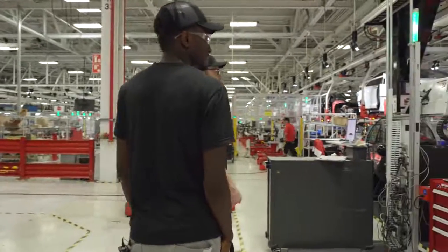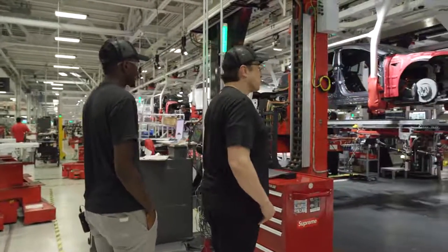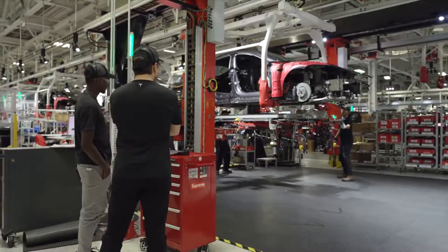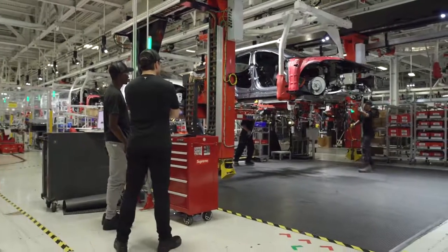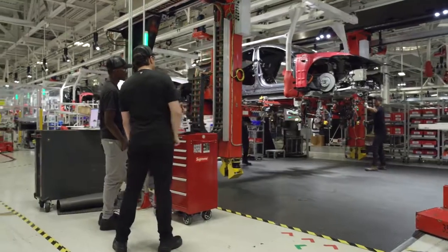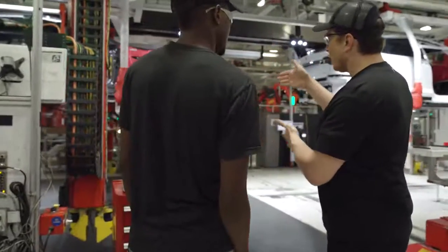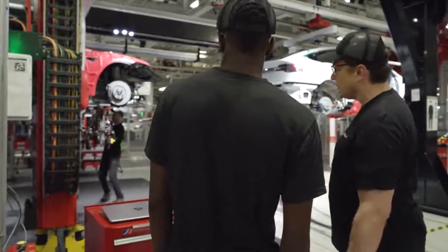Here you can see a battery pack — this would be like a mating station for the battery pack. This is literally connecting the battery to the car. Here you can see it's a combination of manual and automatic — they're lining it up. It's done primarily by the automated robot system, but you've got a person just making sure the fine tuning is there.